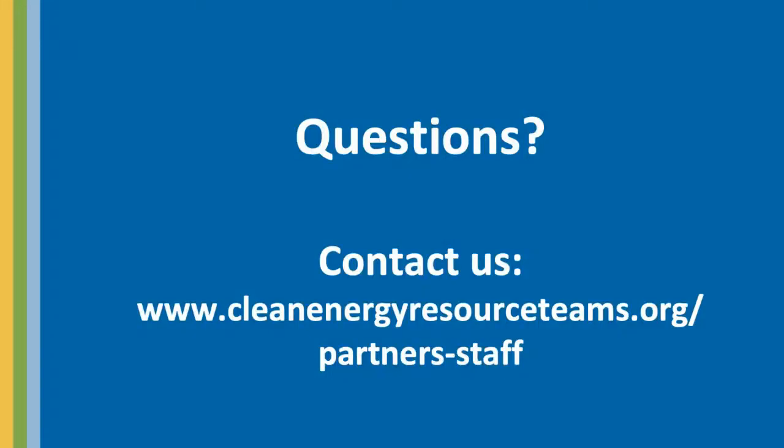So do you have solar questions? Get in touch with us about all things clean energy at cleanenergyresourceteams.org. Thank you for watching.